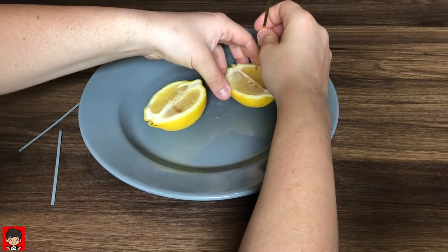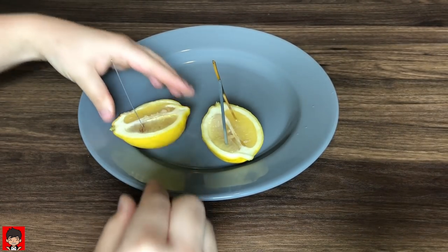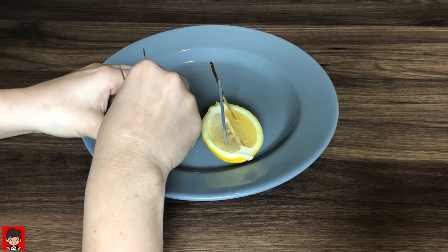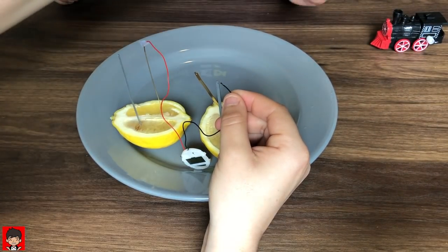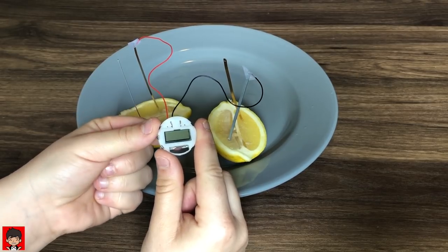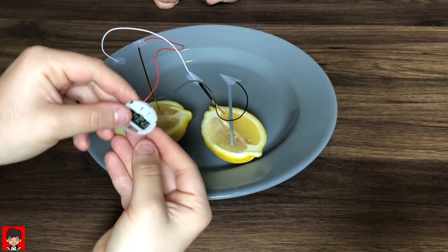A chemical reaction happens between the copper and lemon juice and the steel and the lemon juice. These chemical reactions push electrons through the wires. The electrons flow through the clock which makes it work. This is called an electric current.